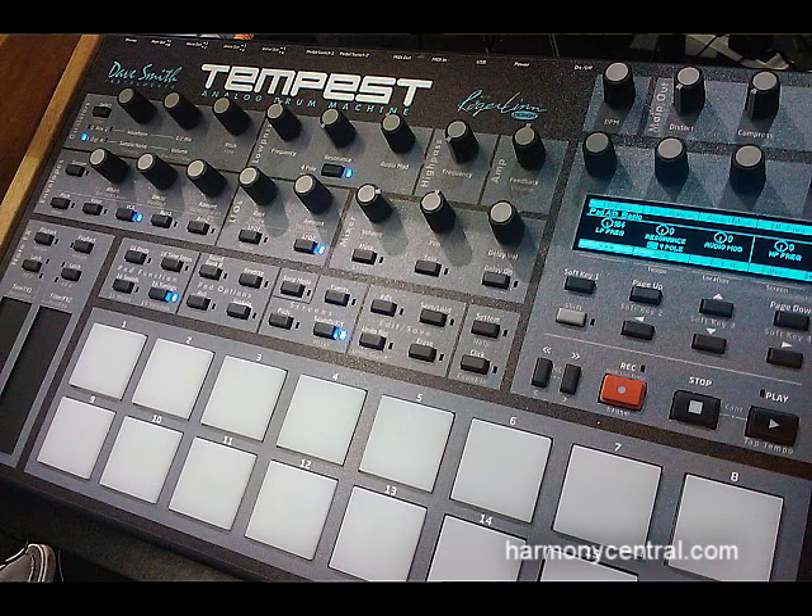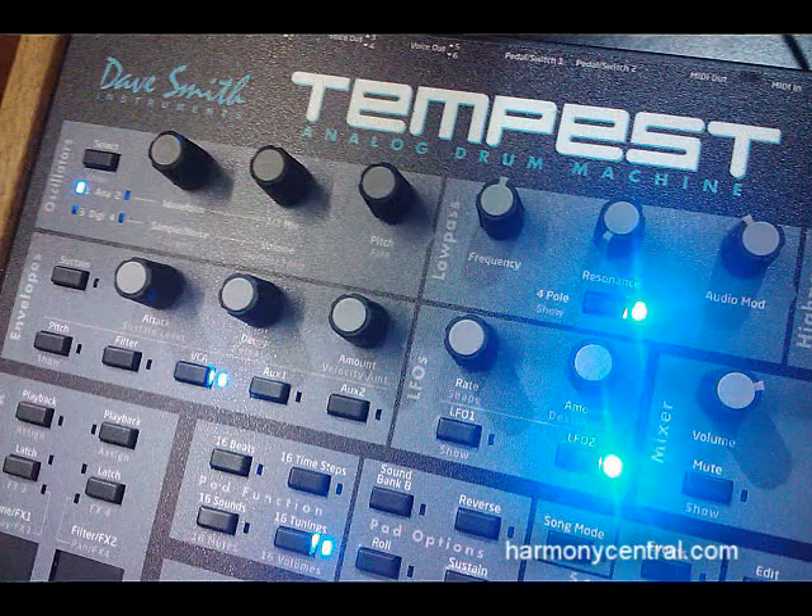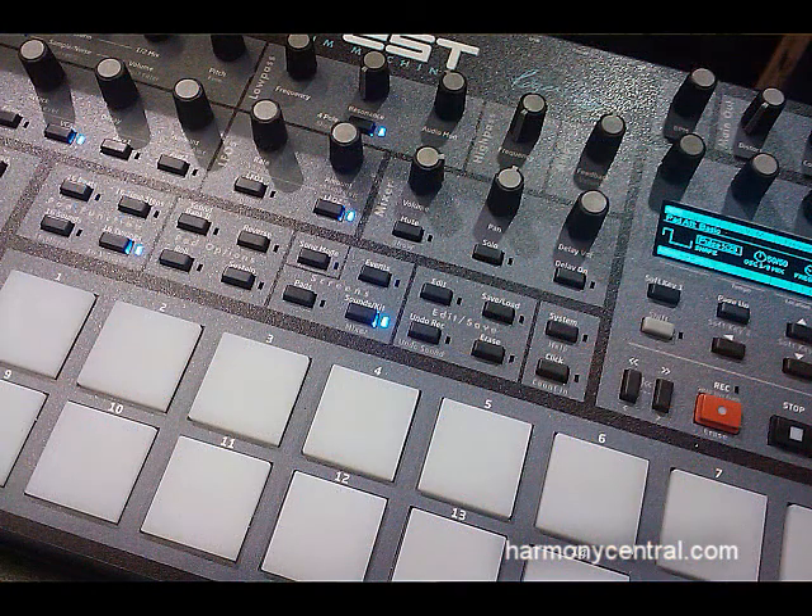First on the list is the Tempest Drum Machine, which is an analog drum machine with a built-in sequencer designed by Dave Smith and Roger Lynn. All I can really say about this is you want old school, you got it. So go check it out at davesmithinstruments.com.